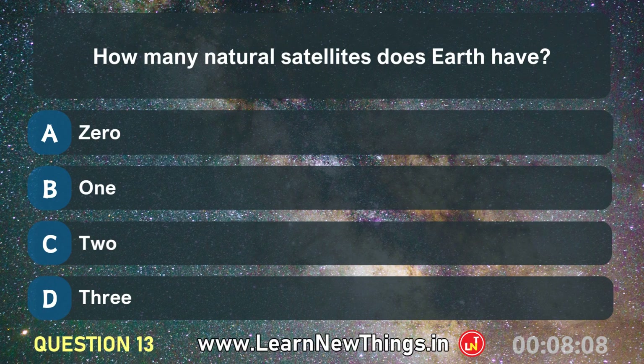How many natural satellites does Earth have? One.